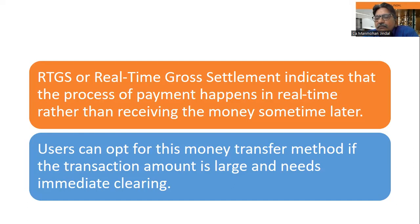Unlike NEFT, which we discussed in a previous video where the settlement takes about half an hour on a deferred net settlement basis, RTGS transactions happen immediately — it's a one-to-one process where the transaction is processed right away.